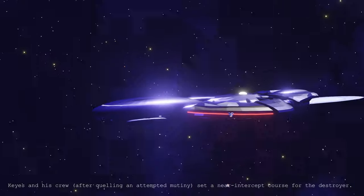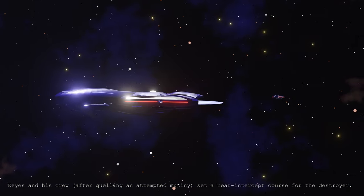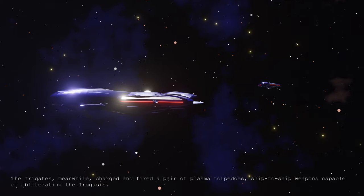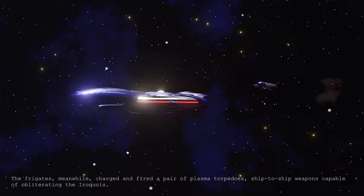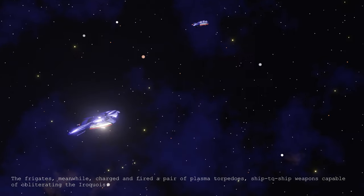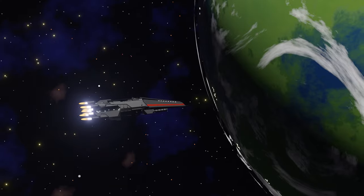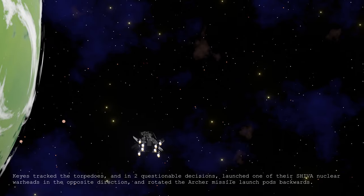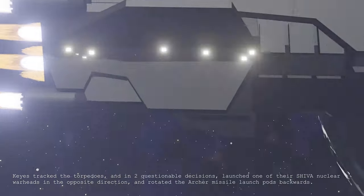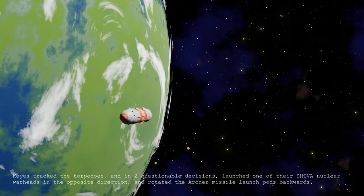Keyes and his crew, after quelling an attempt at mutiny, set a near-intercept course for the destroyer. The frigates, meanwhile, charged and fired a pair of plasma torpedoes — ship-to-ship weapons capable of obliterating the Iroquois. Keyes tracked the torpedoes, and in two questionable decisions, launched one of their Shiva nuclear warheads in the opposite direction and rotated the Archer missile launch pods backwards.